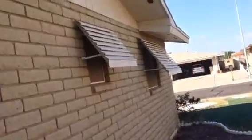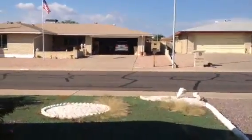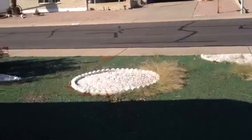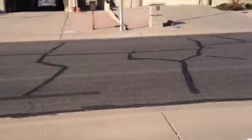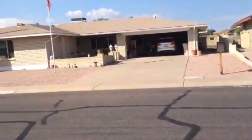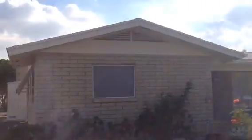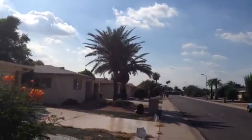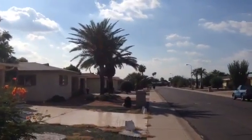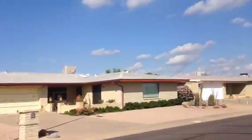All the windows are blocked. There's no way to look at any of the windows. The house is in a nice quiet neighborhood with well-maintained homes. All have some sort of landscaping.